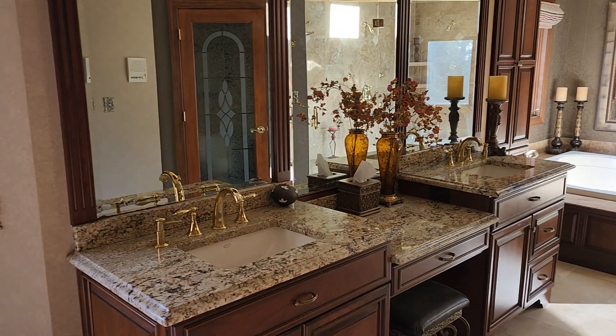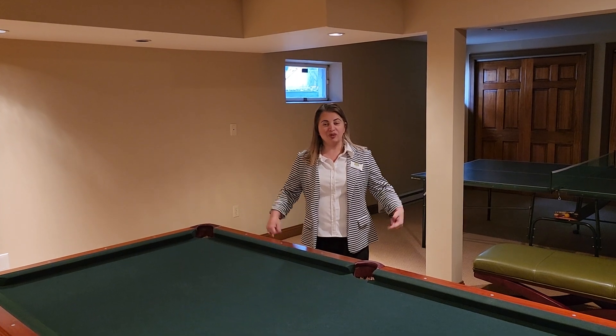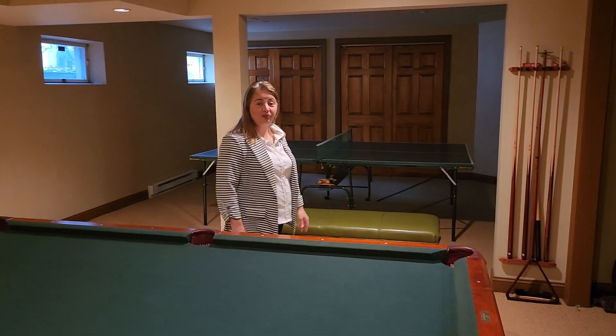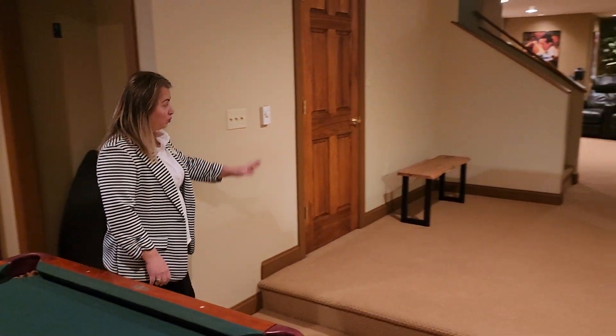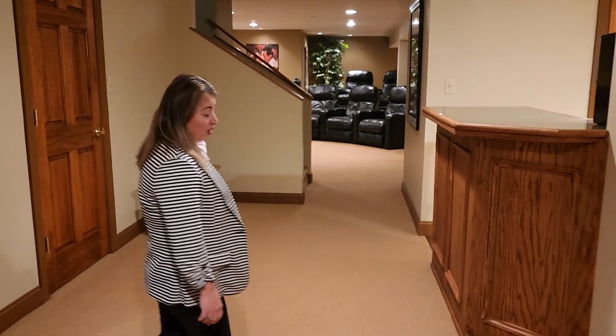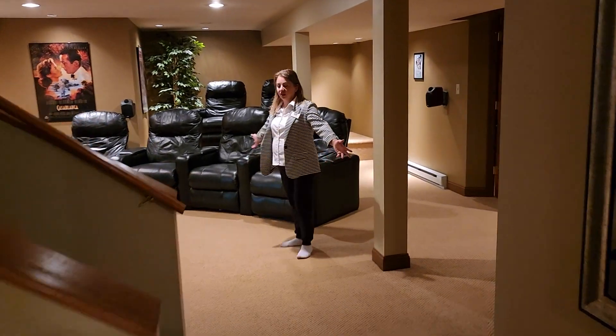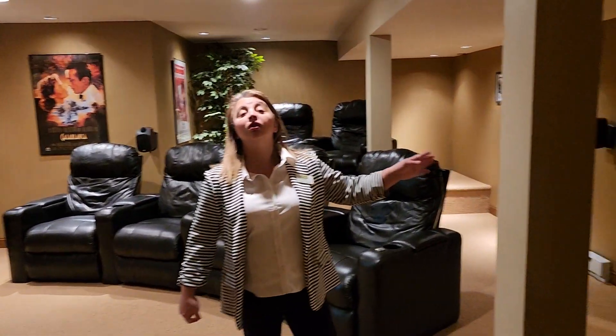Next we will go to the basement, which has a gym, a theater, and a full bathroom. We are in the basement right now. As you see, there is enough room for entertainment — we have a pool table, table tennis, a wet bar, a theater, and a gym. Every floor in this house has a full bathroom, for a total of six bathrooms and six bedrooms in this house.